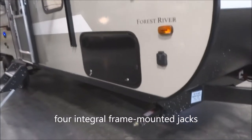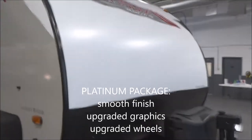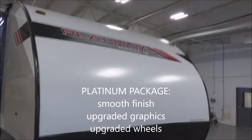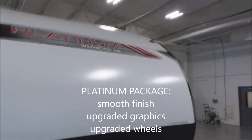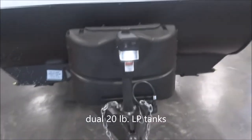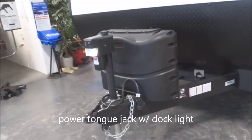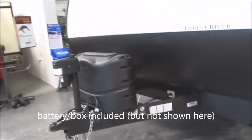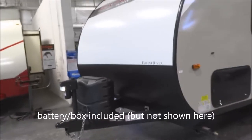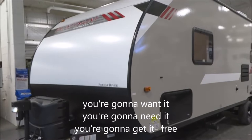We're going to start with the four integral frame-mounted stabilizer jacks, obviously one to each corner. We'll come around to the smooth exterior finish — this is the Platinum Edition — with the smooth fiberglass exterior, aerodynamic front, twin 20-pound LP tanks, and the deluxe molded easy-access top cover power front jack with a docking light. The battery and box are included upon ship-out, included with the sale of the unit — not an expensive upgrade or option.